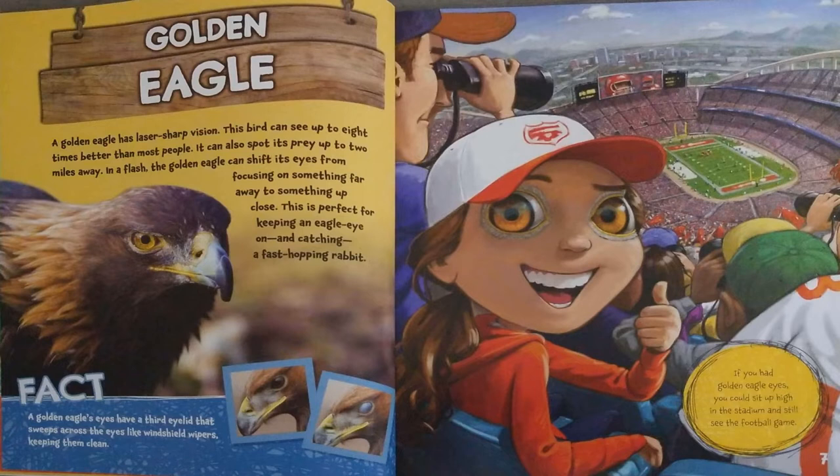A golden eagle's eyes have a third eyelid that sweeps across the eyes like windshield wipers, keeping them clean. If you had golden eagle eyes, you could sit up high in the stadium and still see the football game.